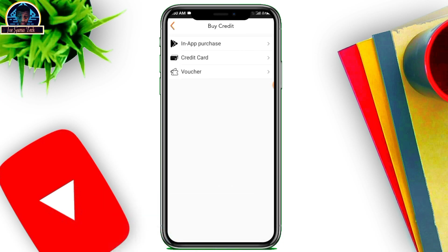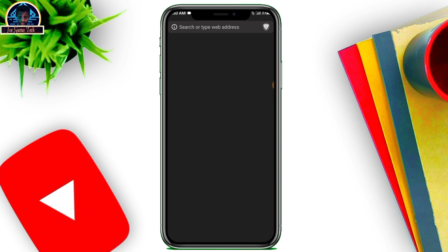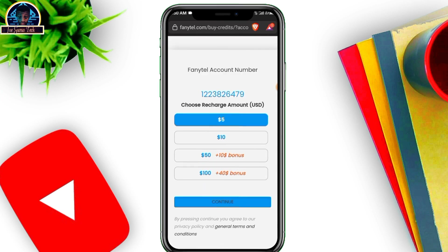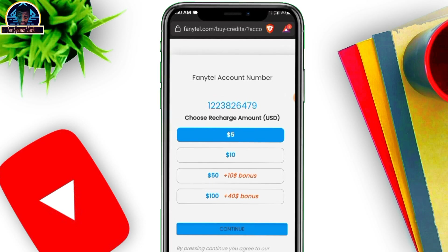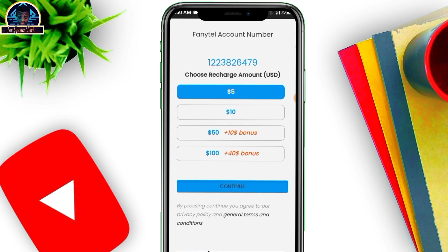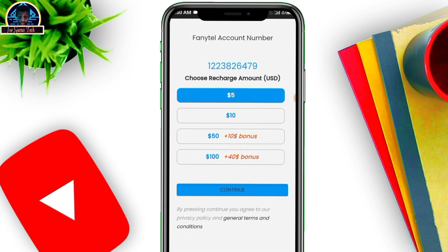Head over to 'Buy Credit.' You can use either in-app purchase, credit card purchase, or voucher if you have one. Click on credit card — I've made a video on how to get a credit card, and I believe it works for this because I recently made use of it and it actually worked.